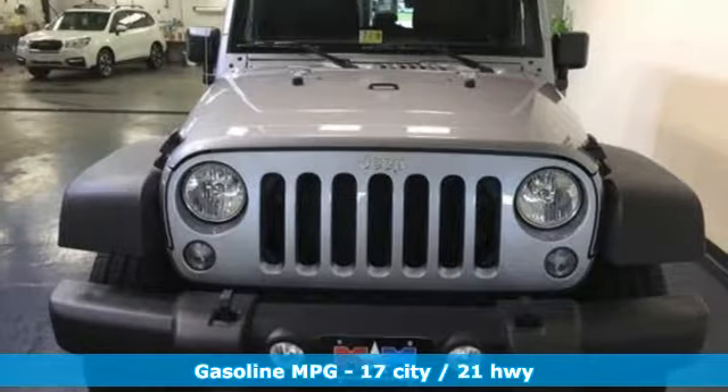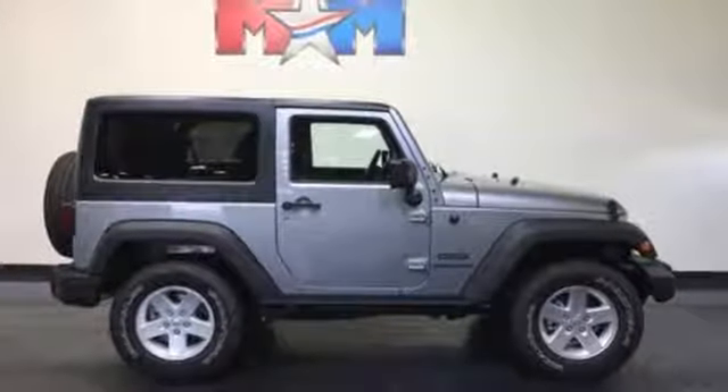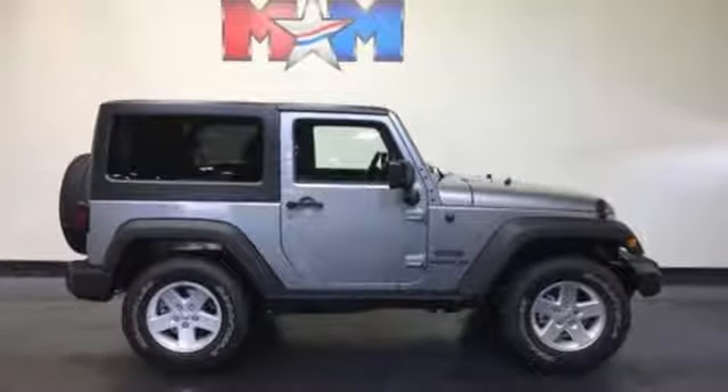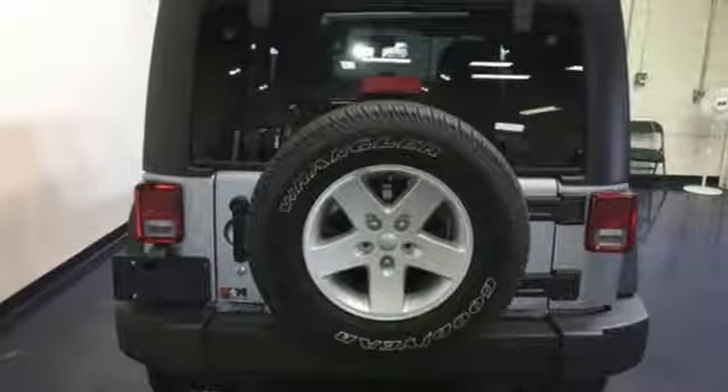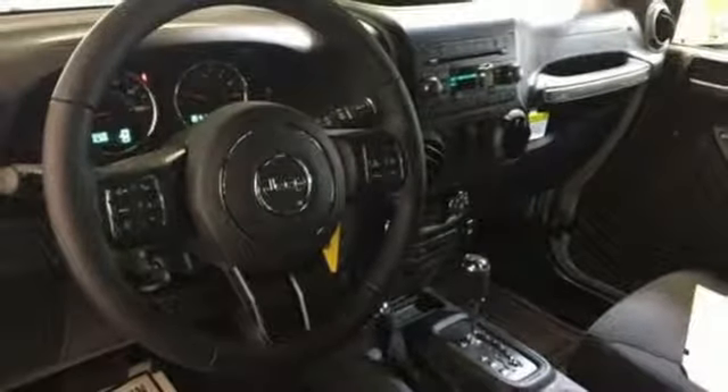Remove the top and enjoy the versatility of the washable interior equipped with drain plugs. As tough as this Jeep is, the ergonomic design of the welcoming and comfortable interior and plentiful storage options prove this Wrangler is the right balance of style and purpose.